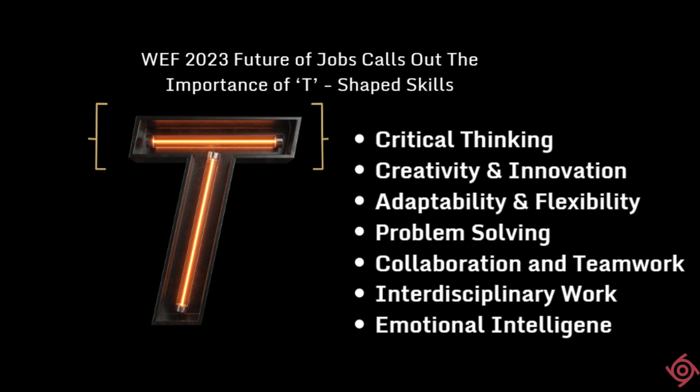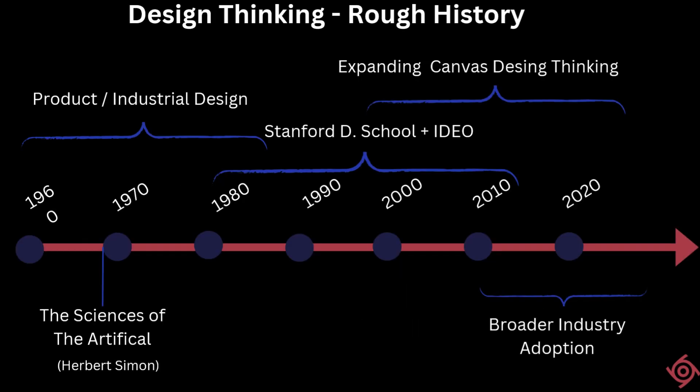Given that background, we then went on to deep dive into design thinking and systems thinking.